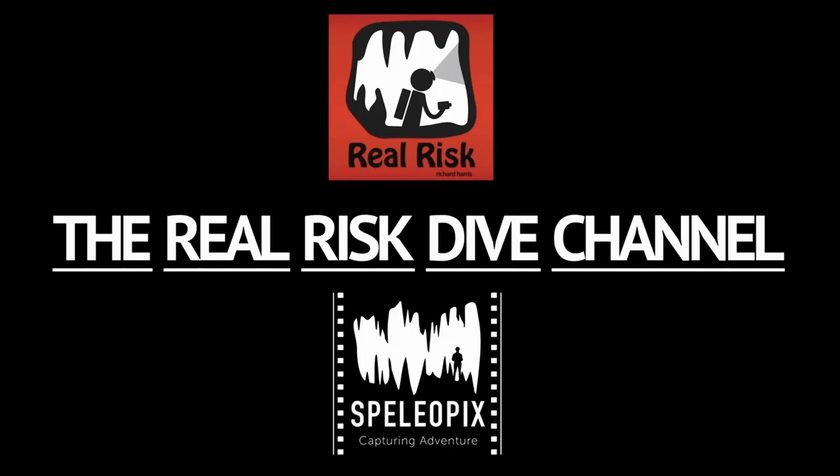G'day and welcome back. It's number three in the series of Choose Your Poison and today's subject is Trimix. Welcome back to the Dive Channel. I'm Richard Harris and we're going to talk about the gas Trimix today.